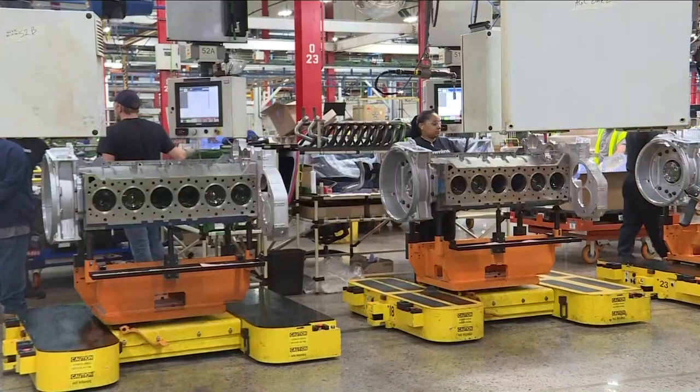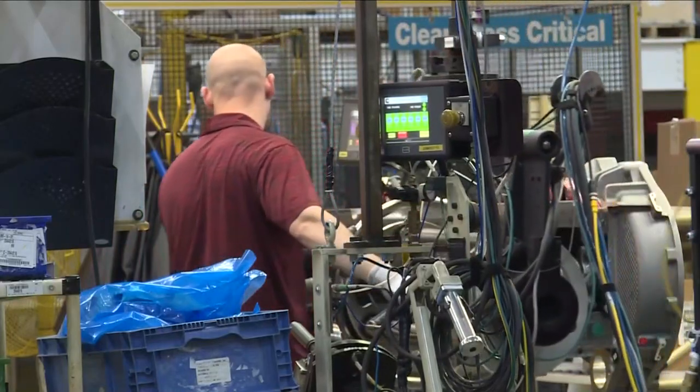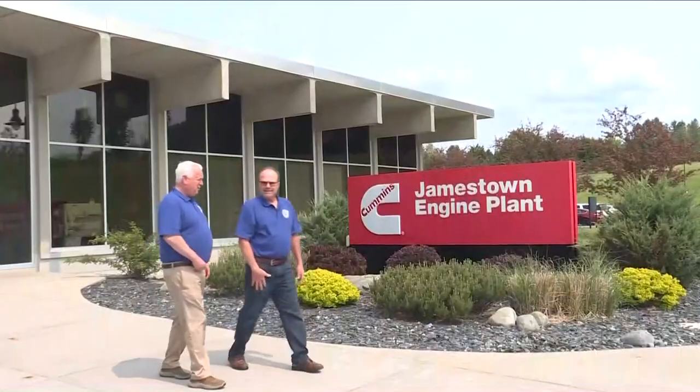The way that we commonize this is below the head gasket, all components are similar. And above the head gasket, where fuel delivery systems — depending on natural gas, diesel, or hydrogen needs to happen — that can actually change.